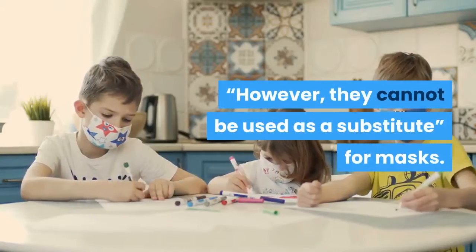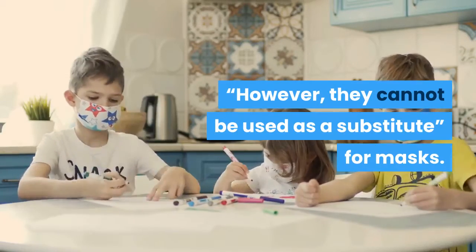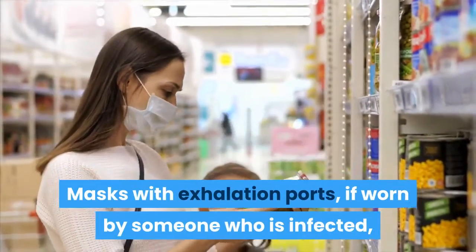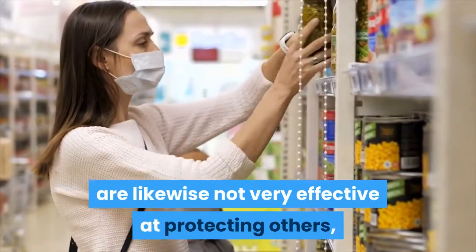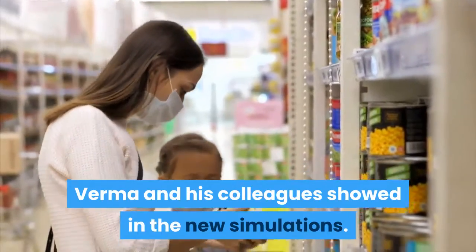Face shields provide a useful adjunct to respiratory protection for workers caring for patients with respiratory infections, the scientists concluded then. However, they cannot be used as a substitute for masks. Masks with exhalation ports, if worn by someone who is infected, are likewise not very effective at protecting others, Verma and his colleagues showed in the new simulations.